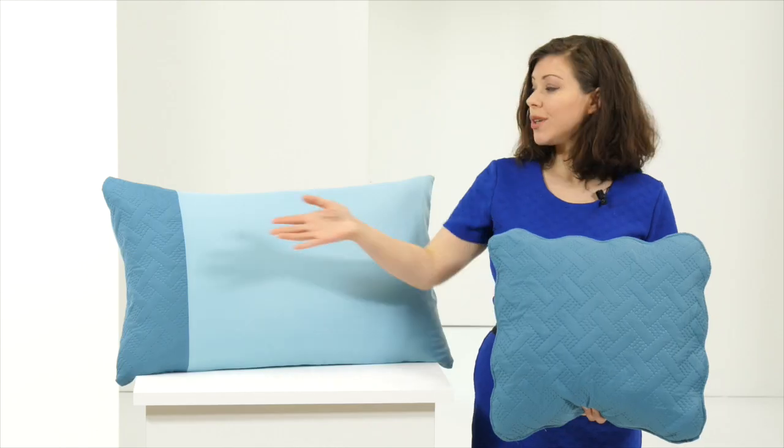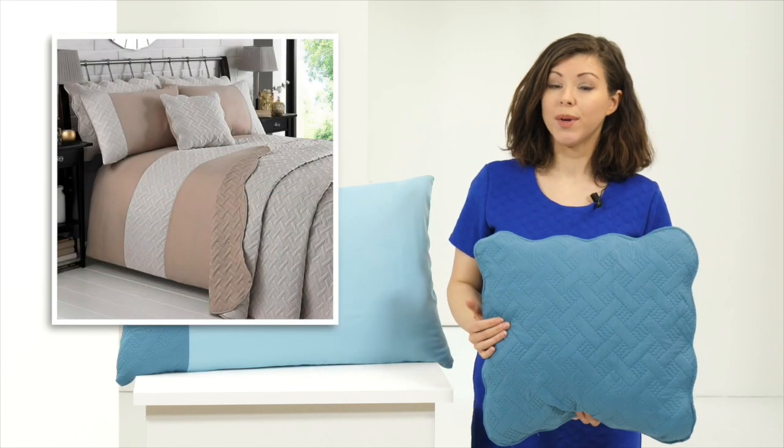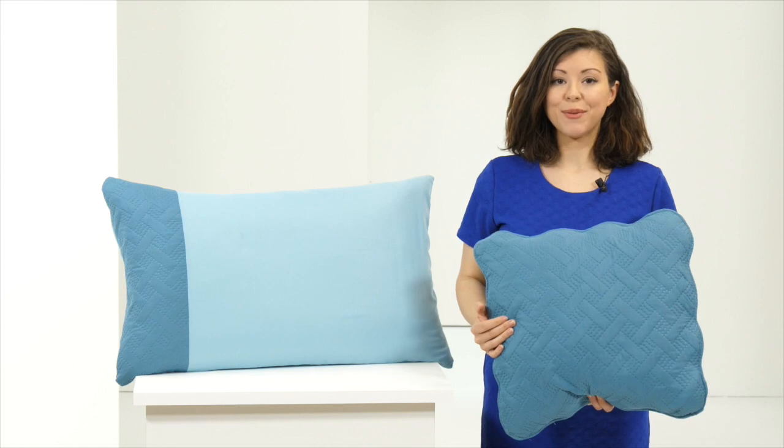It's all made with 100% peach feel microfiber which is of course machine washable. This one is the teal and duck egg. It's also available as a taupe and as a grey. They're all available right now so get yours today.